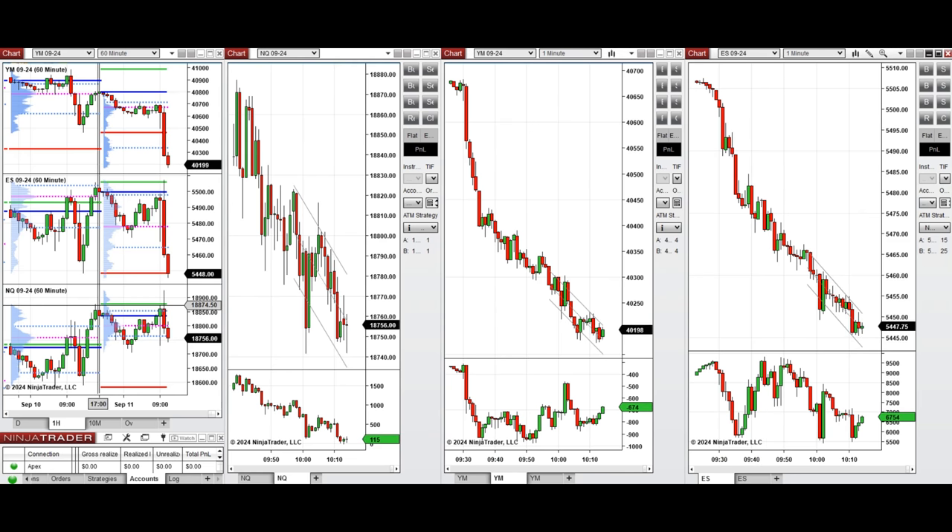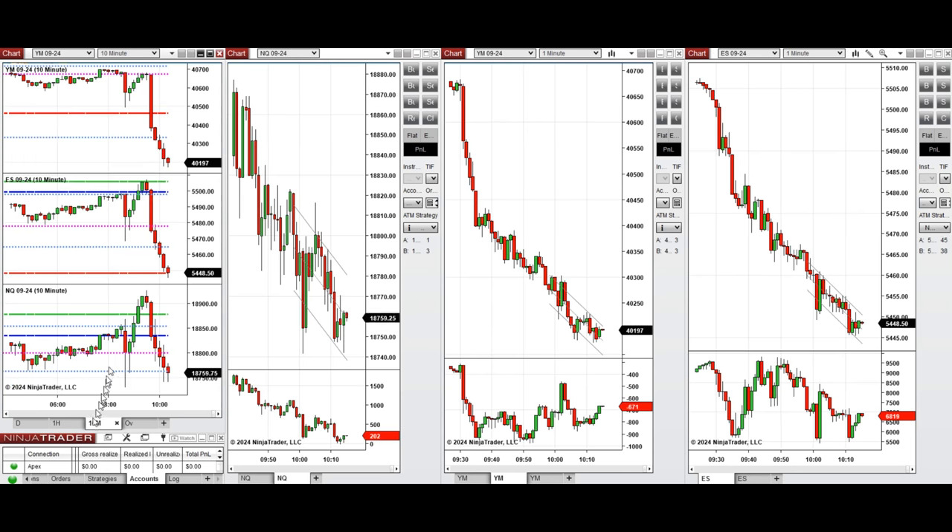Looking at the one-hour macro chart, the price started to go down during the Asian session and recovered, bouncing back during the London session. On the 10-minute macro chart, after New York market opening and the CPI news, the price passed the previous day high then started to go down immediately.